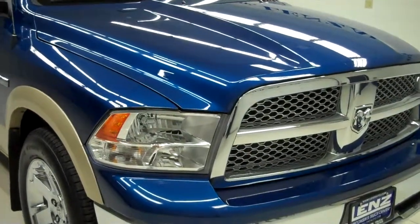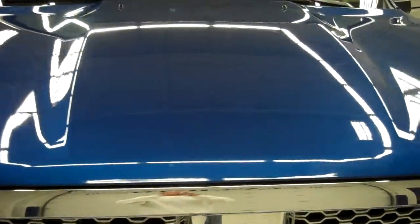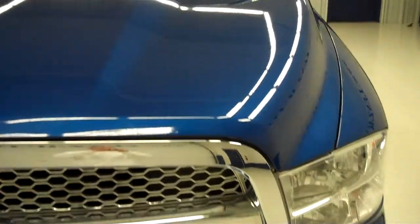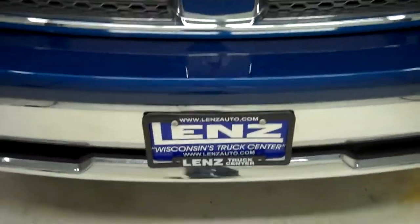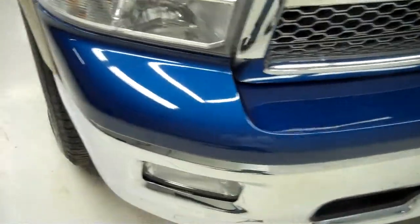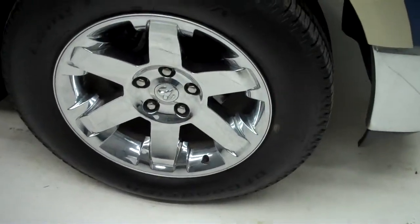The stock number is J5253. This is a 2011 Dodge Ram 1500, 5.7 liter Hemi Crew Cab Short Box. It has BF Goodrich Long Trail tires that are almost brand new if not brand new.